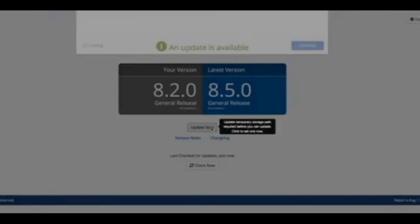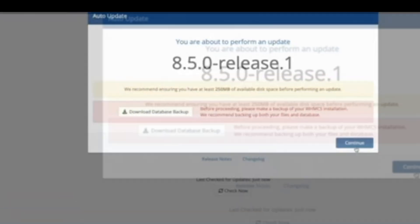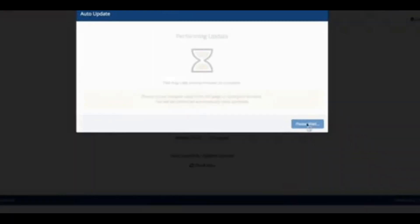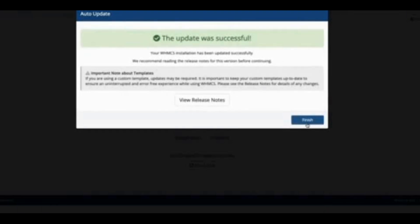Click Update Now and confirm the WHMCS version you'll be updating to. Download a database backup when prompted. If you've customized any core files, make sure you copy them before proceeding — customizations will be overwritten during the update. Click Begin Update. The process should take between 20 and 60 seconds. If the update is successful, you'll get a confirmation message. If anything goes wrong, refer to WHMCS documentation for troubleshooting.